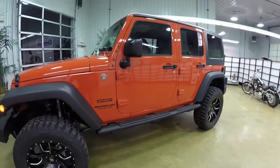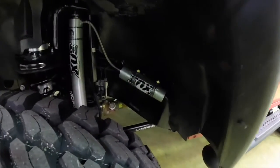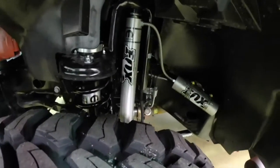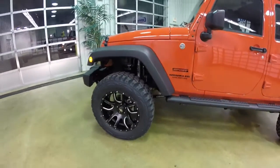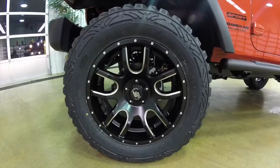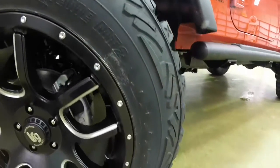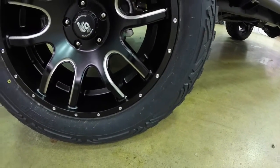It has the black premium cloth interior. It does have the Mopar 4-inch lift on it. With that, it includes these large rim group black 20-inch aluminum wheels. It also has these Pro Comp Extreme MT2 — they are the 35 by 1250 R20 LT tires.